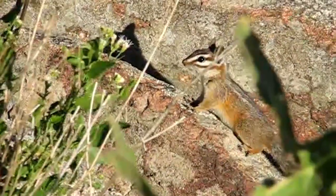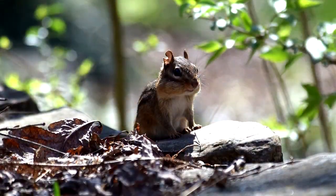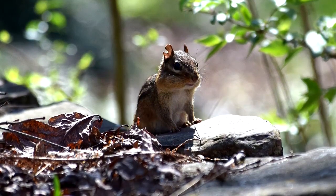This is because chipmunks are relatively solitary creatures who only really come together for mating seasons. They live for about two or three years in the wild, though there have been cases of them living roughly nearly a decade in captivity.